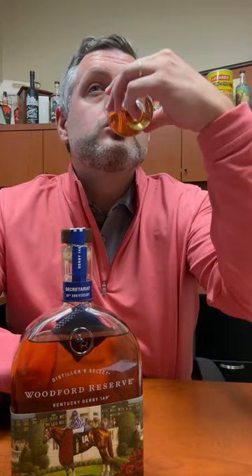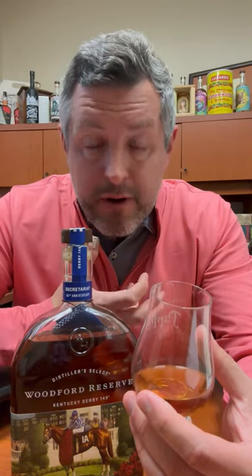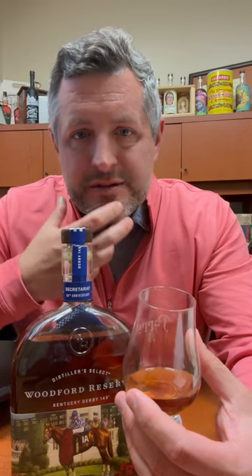Let's taste it. Nutty and oak spice right up front. Then it's sweet on the mid-palate — that's where you get that honey — and a nice spicy, sweet, smooth finish. Gotta love Woodford. Cheers.